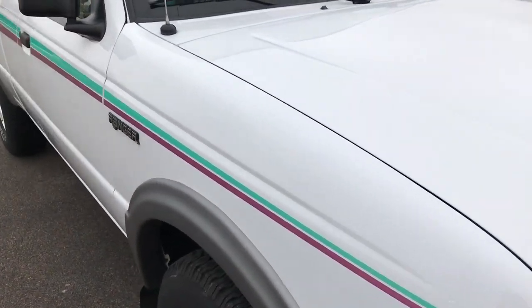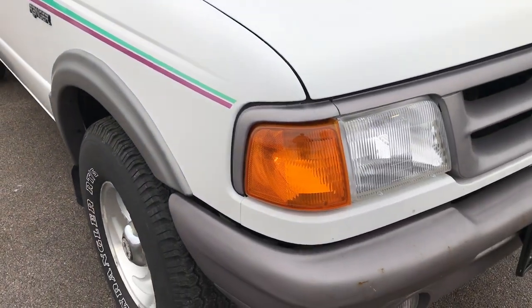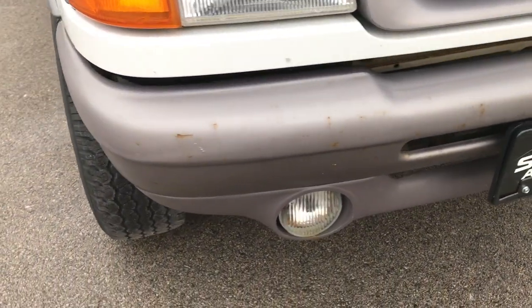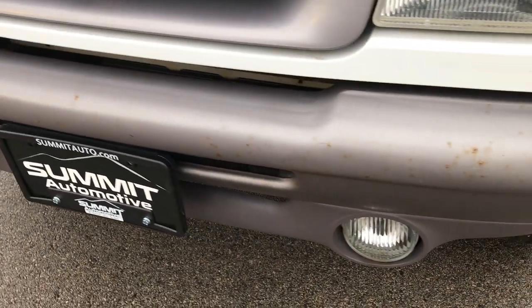This is the SuperCab STX package. From this HD video, you'll be able to tell that for the age and miles on this truck, it is in really nice shape.